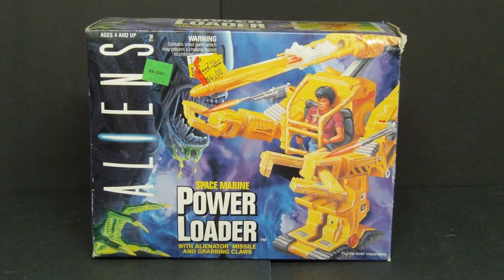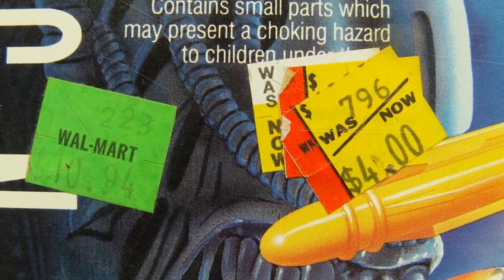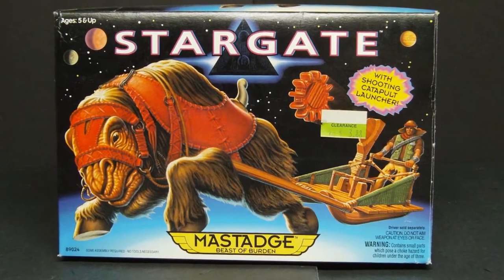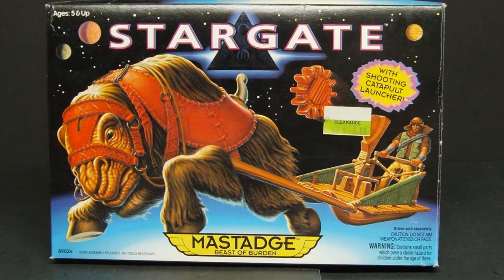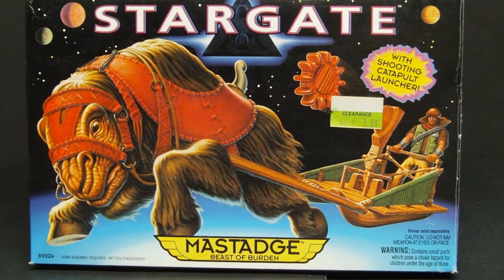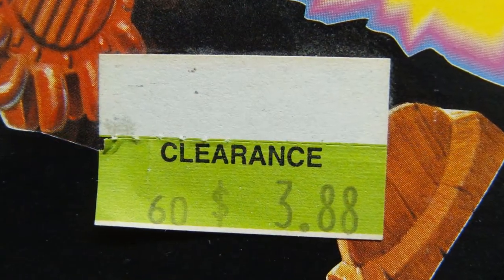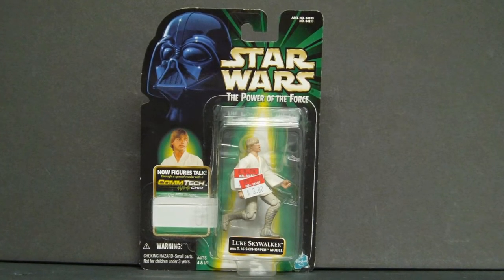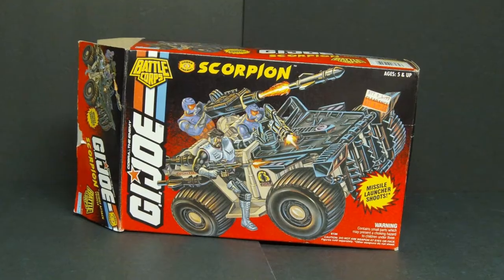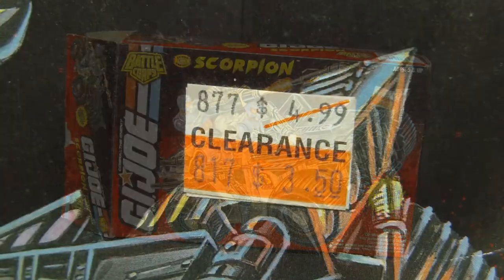1992 Kenner Aliens Power Loader — original price $10.94, found on clearance at Walmart for $4. 1994 Hasbro Stargate Movie Mustage Animal on clearance for $3.88. 1999 Star Wars Power of the Force ComTech Chip Luke Skywalker on clearance at Walmart for $3. 1993 Hasbro G.I. Joe Cobra Scorpion, bought on clearance for $3.50.